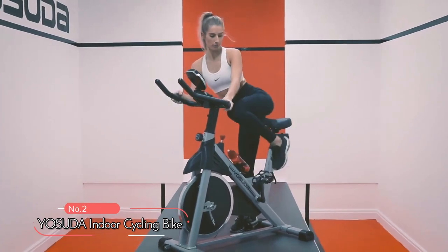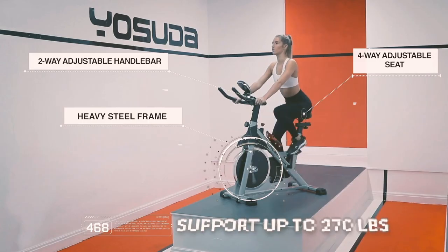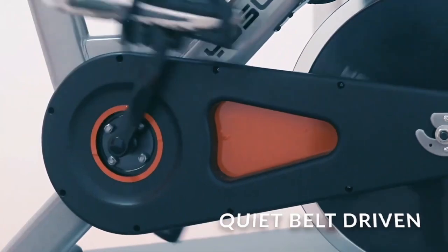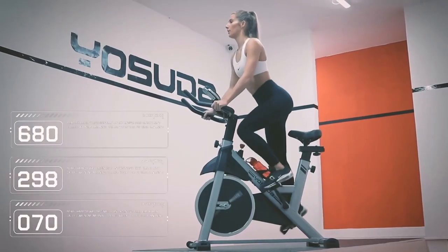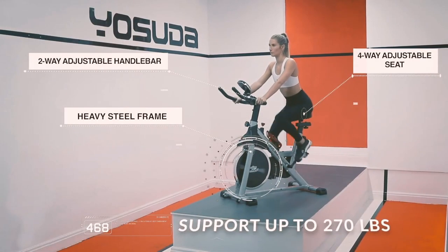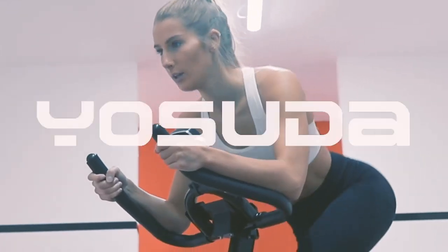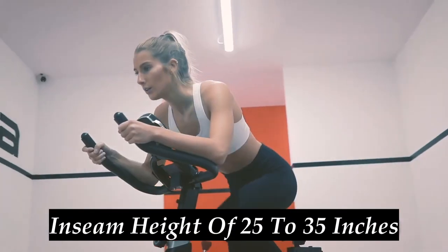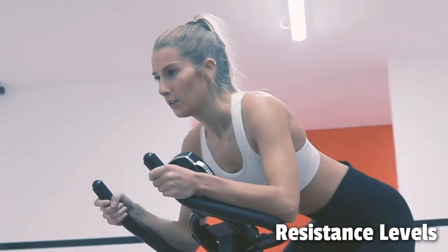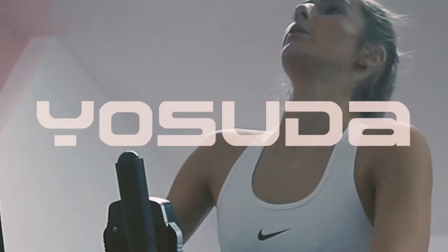At number two, we have the Yosuda Indoor Cycling Bike. This exercise bike features a heavy-duty steel frame and a 35-pound flywheel, ensuring stability during your ride. The belt-driven system provides a quiet and smooth workout, making it an ideal choice for apartment dwellers or those with sleeping children. With two-way adjustable handlebars and a four-way padded seat, this bike is designed to fit users with an inseam height of 25 to 35 inches. The 270-pound weight capacity ensures it can accommodate users of all sizes.